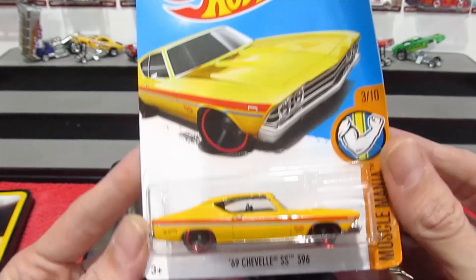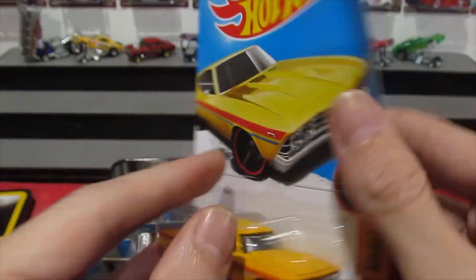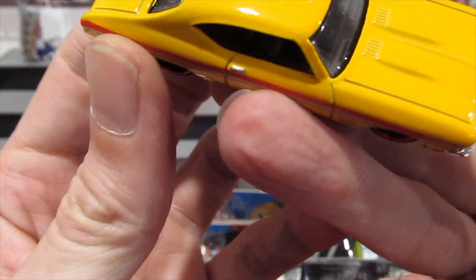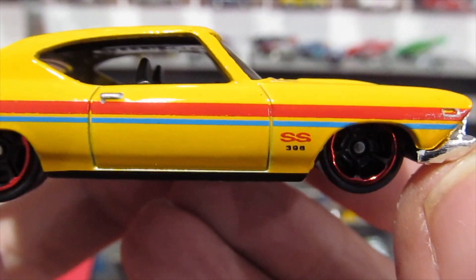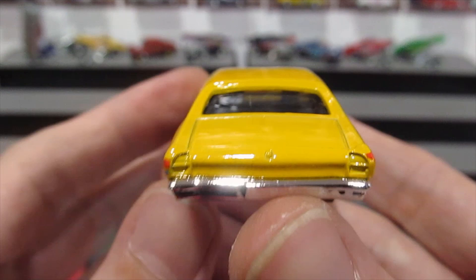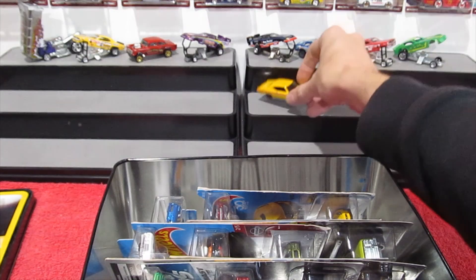This one here's a little bit rough, but it doesn't ruin the car. This is the 1969 Chevelle SS 396 with a nice enamel yellow paint job from the Muscle Mania series — a 2015/2016 release. It has red and blue stripes on the side, SS 396 badging, and nice red chrome-rimmed wheels. It's a great looking muscle car — gotta love the grilles.